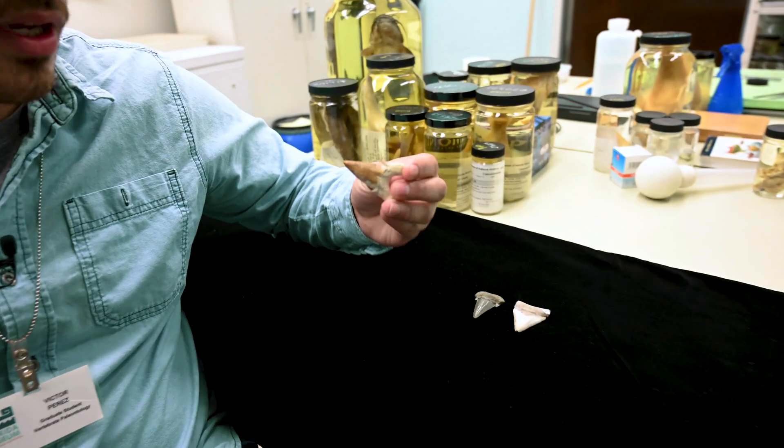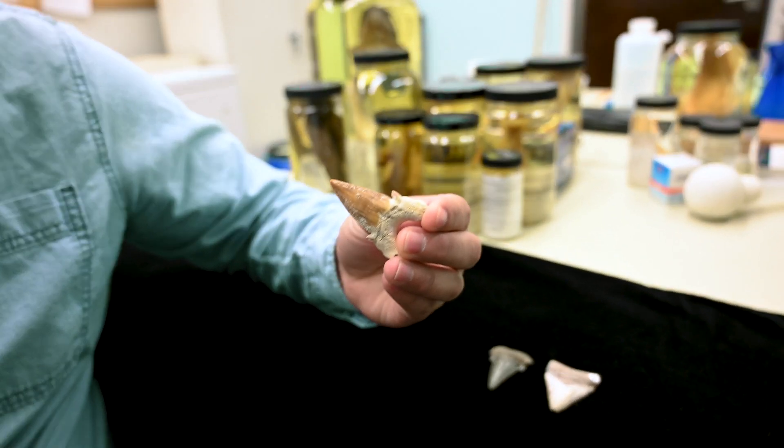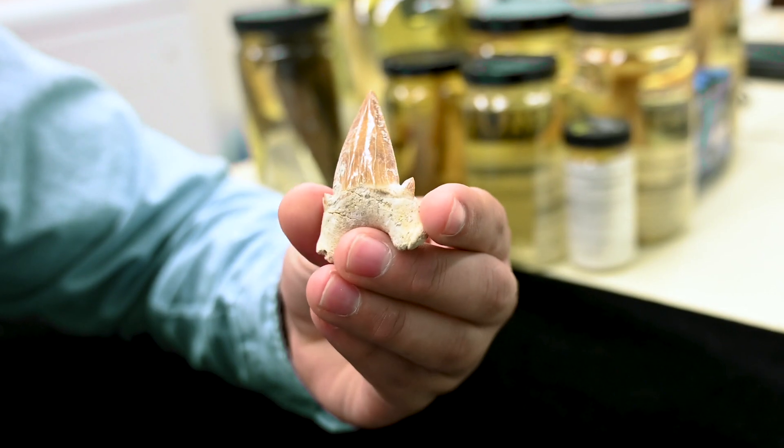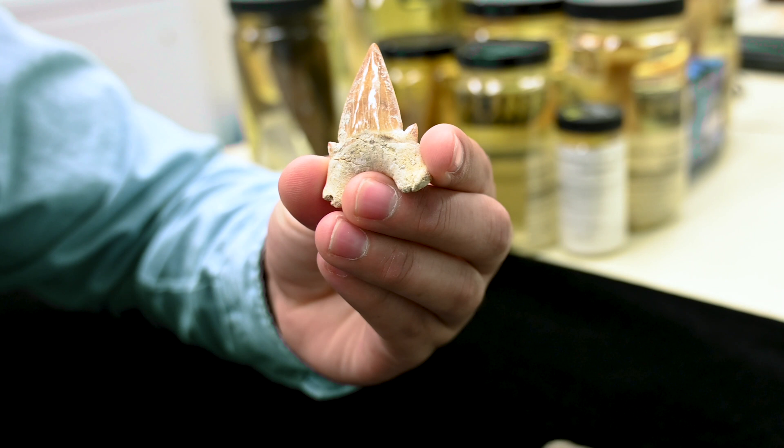Roughly 60 million years ago, megalodon's ancestor was Otodus obliquus. This tooth lacks serrations on the cutting edge and had broadly triangular lateral cusplets, and if you look in profile it has kind of a three-pronged shape similar to that of a fork.